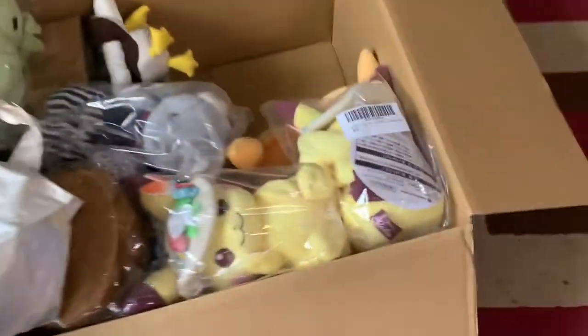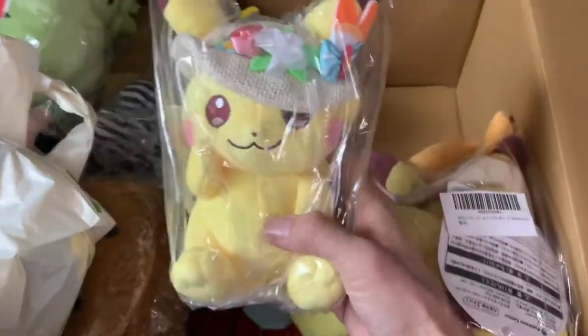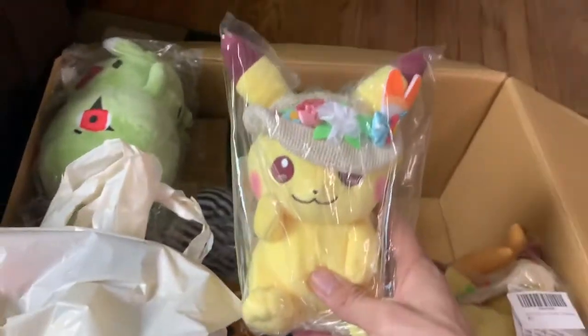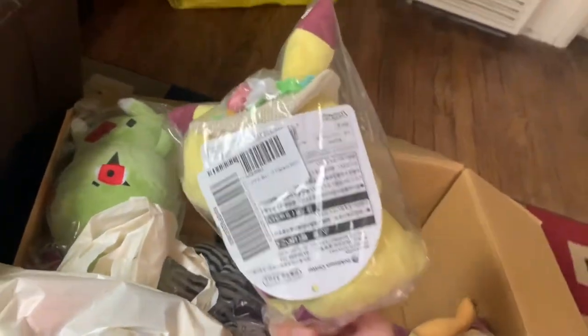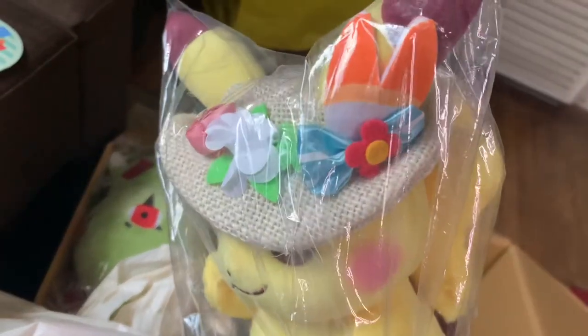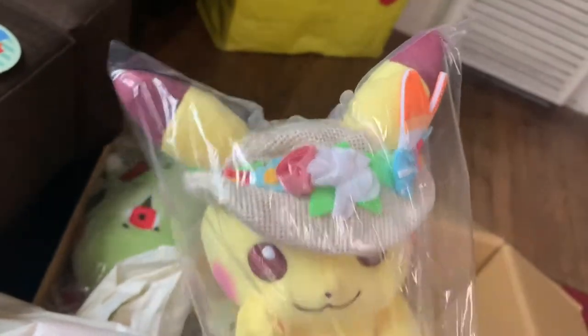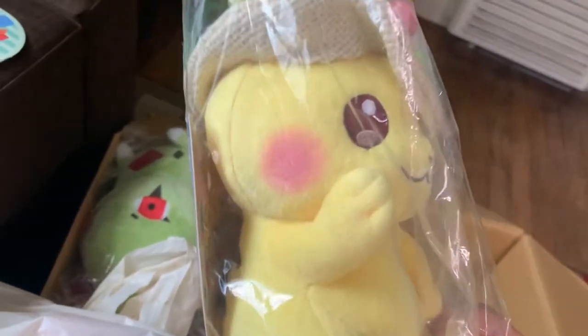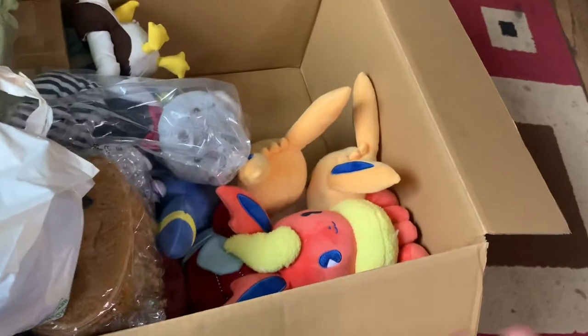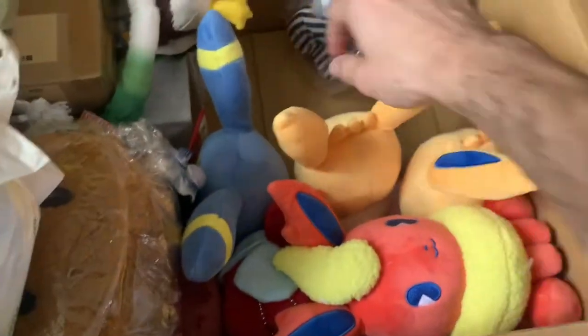I got more of the Easter ones. This is the Pokemon Easter 2020 plush. These are super cute because they have little decorative designs on the hat and they always have the little blended cheeks. Oh, these are so cute!